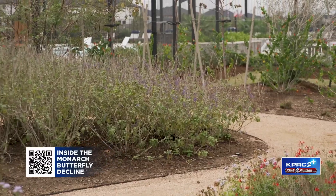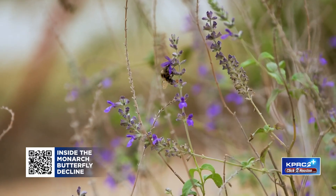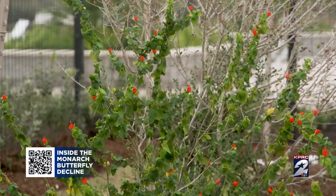This certified wildlife habitat is a part of Taylor Morrison's development in Cypress, and they have planted a hundred of these across the country. Their hope is that it will help pollinators thrive.